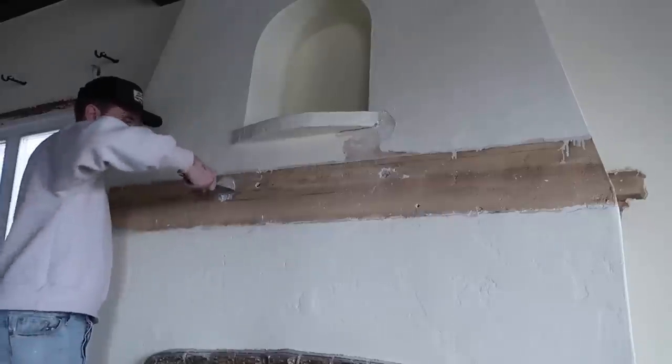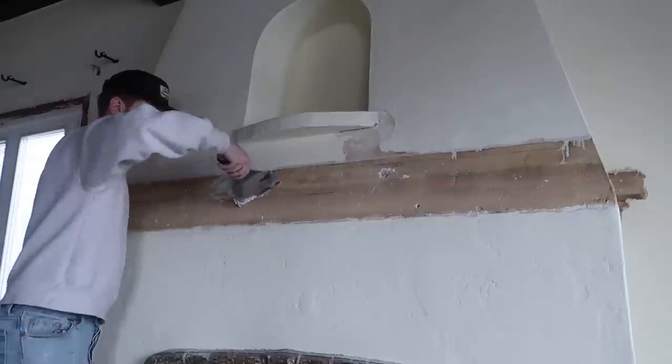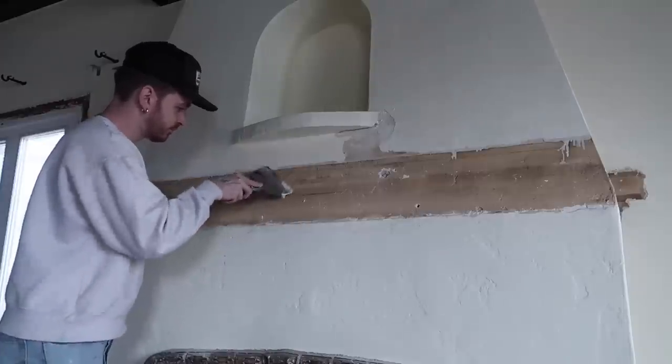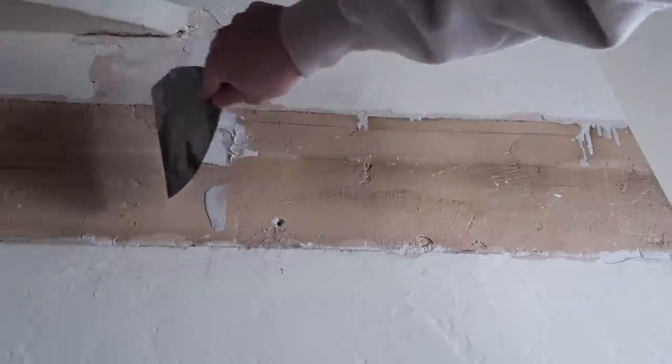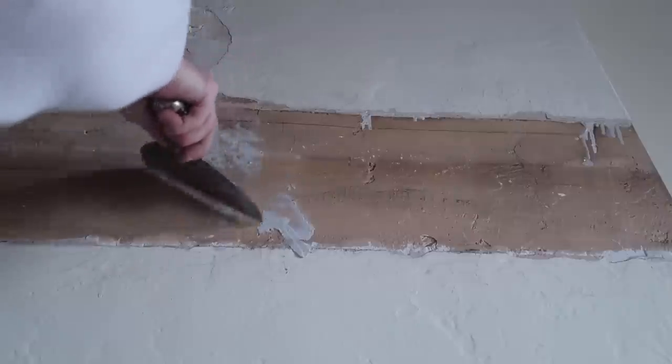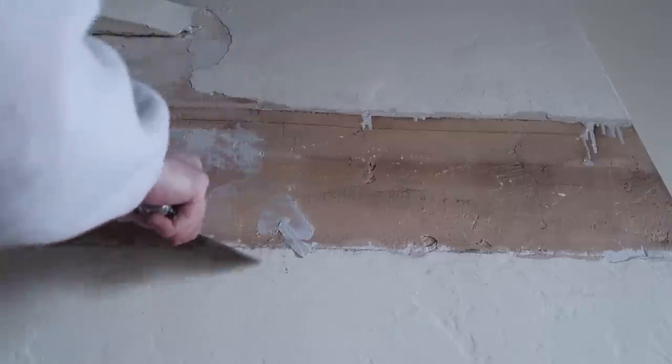To bring this fireplace back, I need to fill in any of the previous holes from the mantle, so I'm using some joint compound to fill in these holes as a first layer of plaster. I'm also adding plaster to the edge of the mantle where the layers of paint have been built up, to create a bit more of a transition between what was underneath the mantle and the painted layers above and below it.